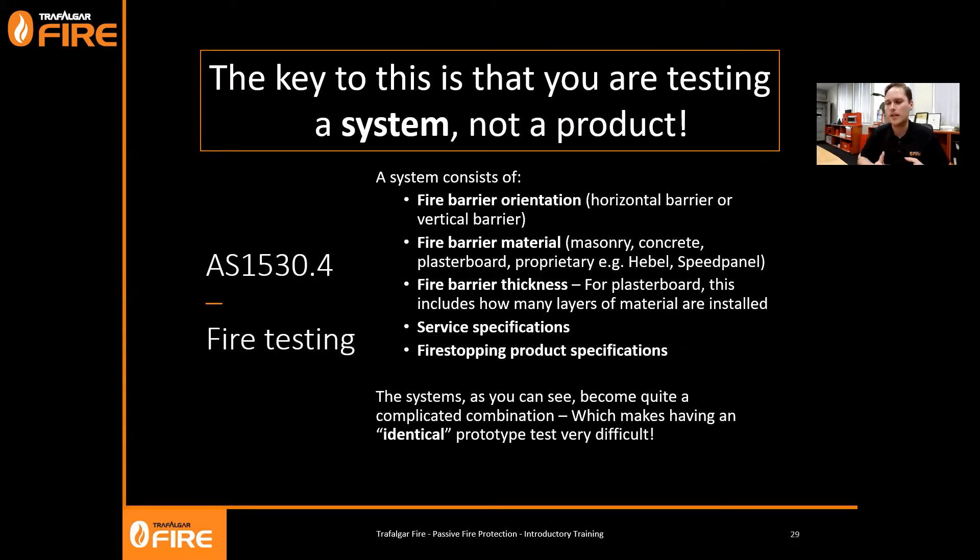A fire-rated system comprises: the fire barrier orientation (horizontal or vertical), the fire barrier material (concrete, masonry, plasterboard, proprietary systems like Hebel and Speed Panel), the fire barrier thickness (layers of plasterboard, stud thickness), the service specifications (pipe or cable type), and the fire stopping specification (how much sealant, whether it fills the full depth, whether a fillet was installed, whether the penetration was wrapped to increase insulation performance). All of these things form a complicated system, making it difficult to have an identical prototype test matching exactly what's done on site.